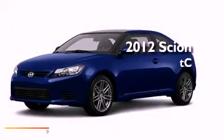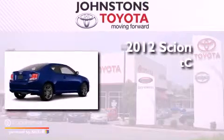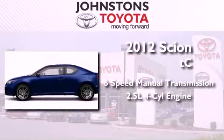This is a brand new 2012 Scion TC. This coupe has a six-speed manual transmission and an inline four-cylinder engine.